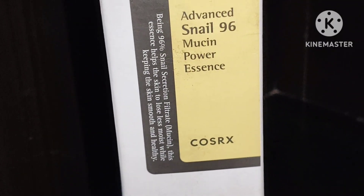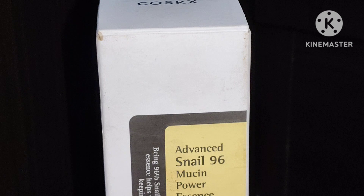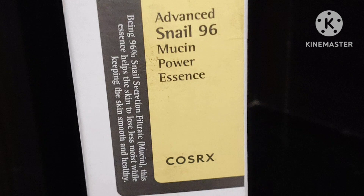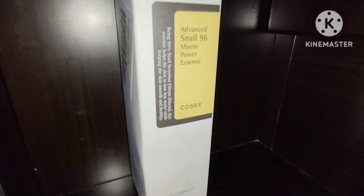Almost all skincare lovers know about snail mucin from COSRX. For those who don't know, COSRX is a skincare brand from Korea. They recently have a wide skincare range starting from their snail mucin — they also have peptide creams, serums, and lots of creams for acne, hyperpigmentation, and dark spots. This is just a great brand and this product is now trending.